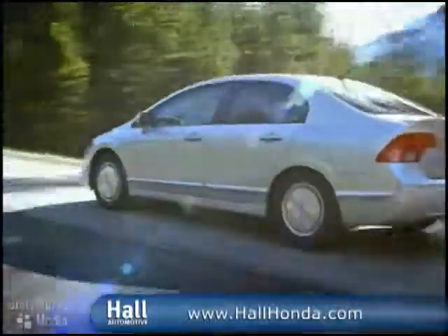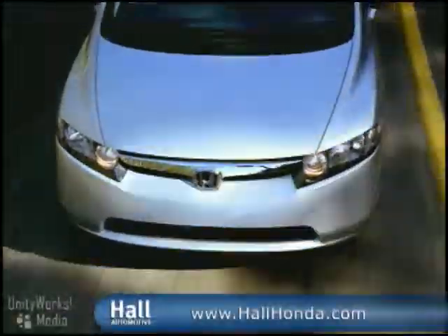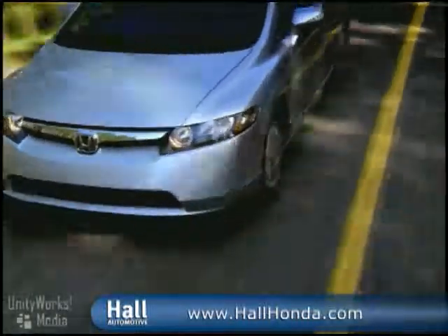The Civic Hybrid driver quickly gets used to having a world of technology at the ready, and precise intuitive controls ensure that the all-new Civic Hybrid is a dream to drive naturally. Front and side curtain airbags help the future look even brighter.